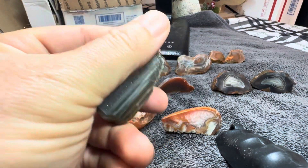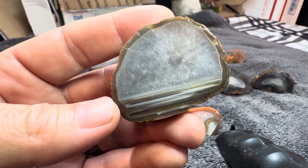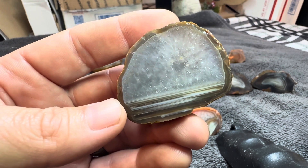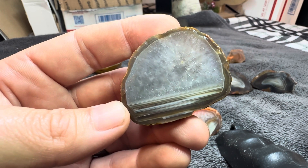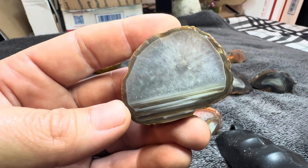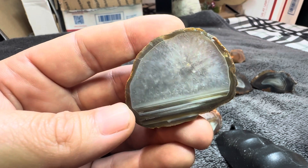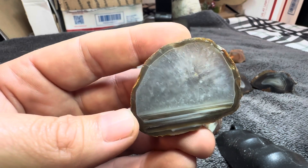I also want to show you this one because it makes me think of a winter scene with those water lines. It almost looks like a picture of the lake with the moon shining down on it or something and a starry sky. It's pretty cool.